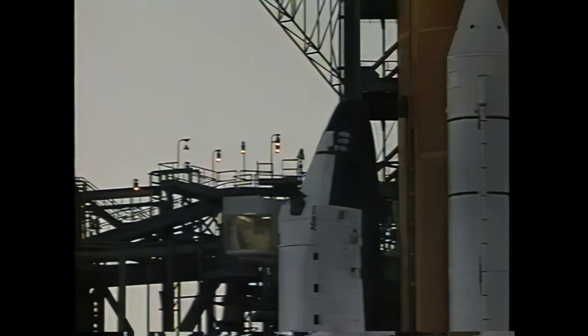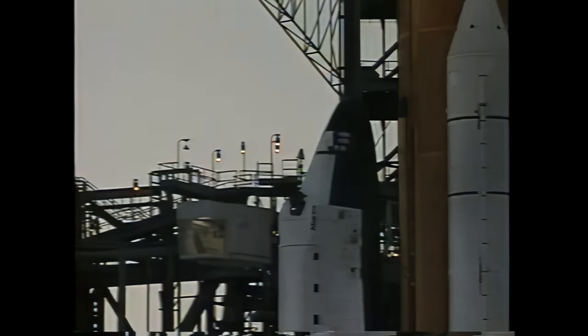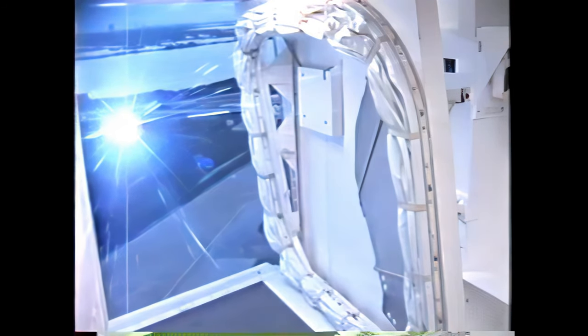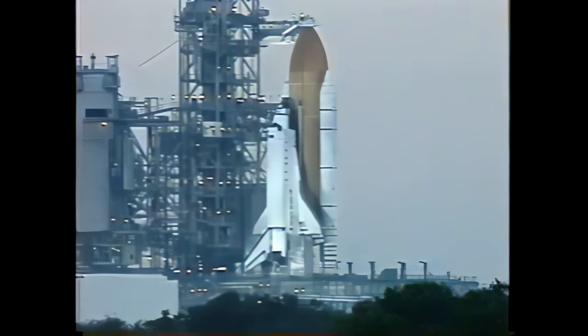The orbiter access arm can be put back into position around the crew orbiter access hatch in just 28 seconds if that should be necessary. Next event will be the pre-start of the auxiliary power units. That's coming up in 15 seconds. TRPS, start APU recorders. TRPS, I can verify recorders are running.